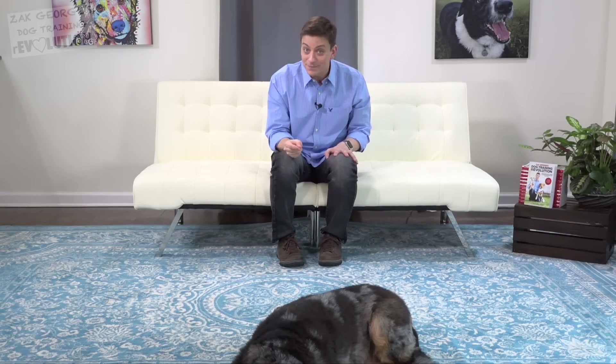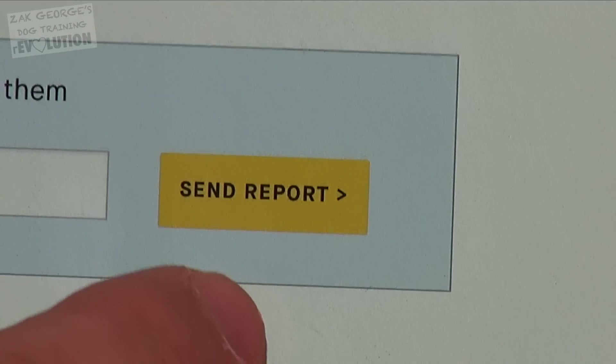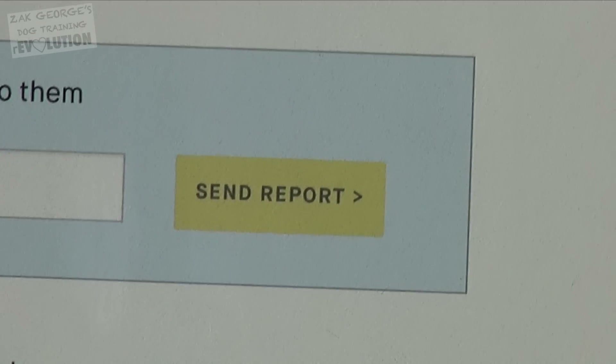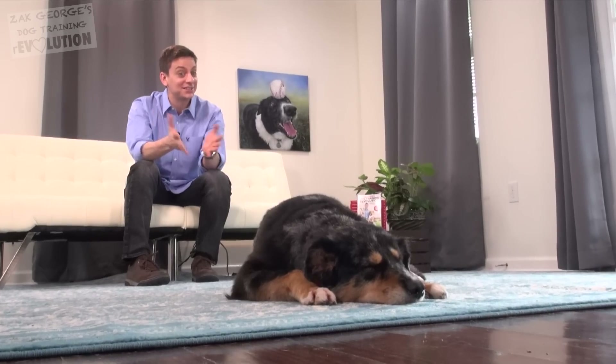By knowing what to look for, you and your vet can begin preventative therapy and treatment as soon as possible, and they make it really easy to share results with your vet with a single click. We've learned so many cool things from the results of the test, and we're really relieved to find out that Indiana is not at risk for any of the genetic diseases that Embark tests for.